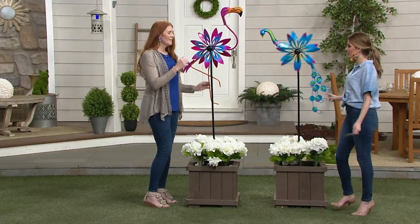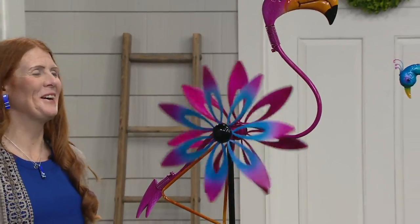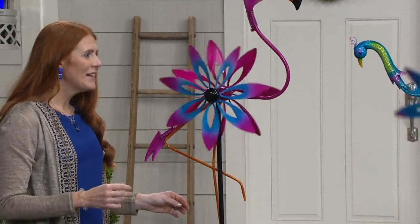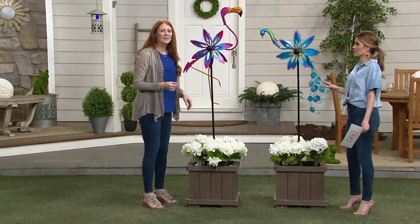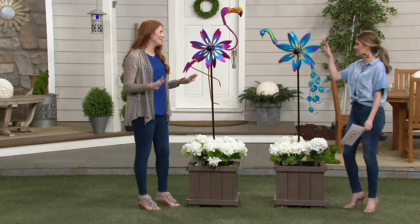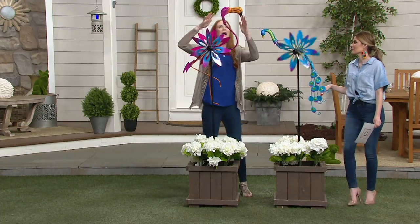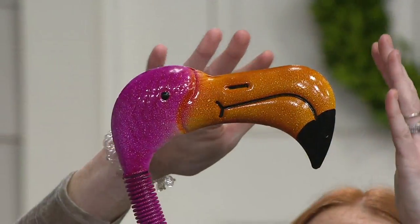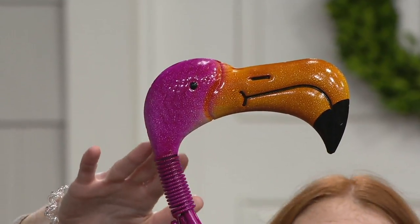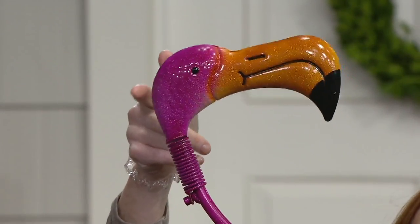Your second option this morning is going to be this bright pink flamingo. Look at her just in all of her glory. If you put this in your yard, people are going to say, where did you make this? It's unique and it's beautiful — it's a statement piece for sure. Look at this bill, it's so adorable — big bill. We've got this speckled painting on it, which is really, really beautiful, almost like a weathered look. And both the heads are on a spring.